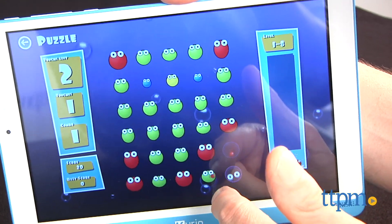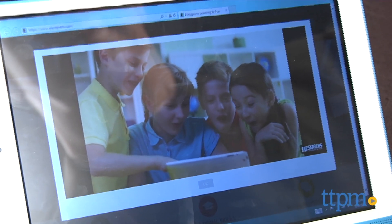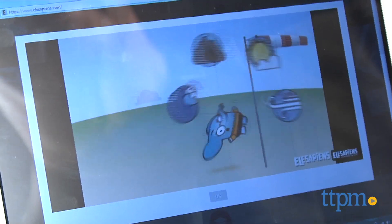Somewhere between a tablet and a laptop, we've found a great option for kids that's good for entertainment and, sorry to say, homework. Hi, I'm Chris the Toy Guy from TTPM, and this is the CurioSmart from KD Interactive.